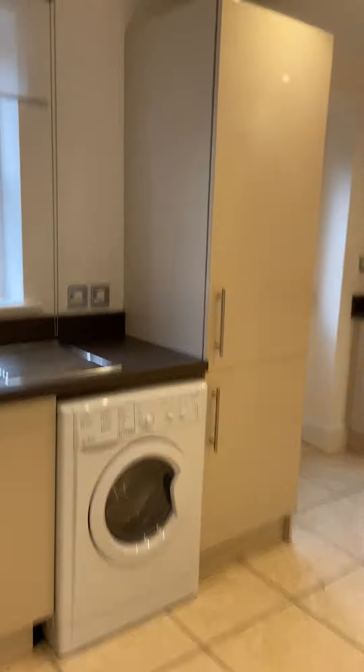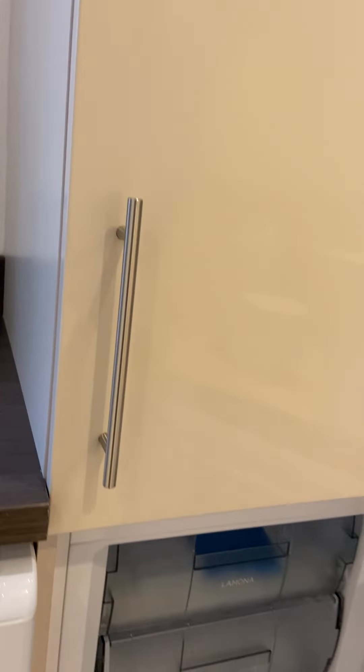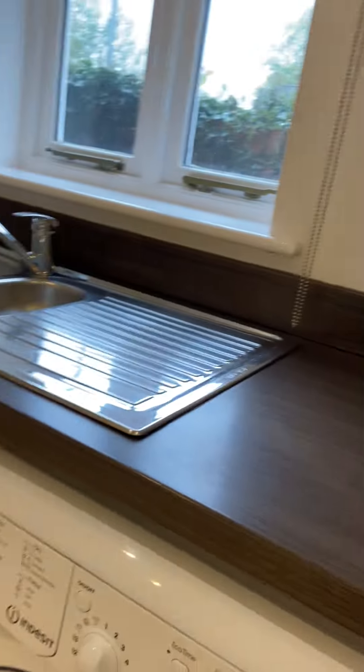We've got a kitchen here with a fitted fridge, freezer, washing machine, and dishwasher included.